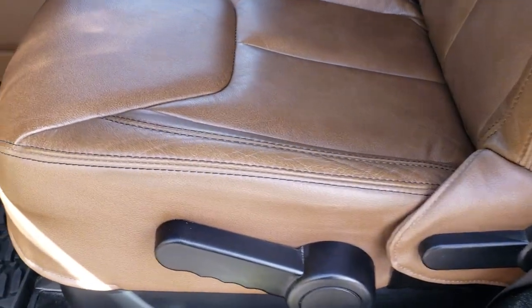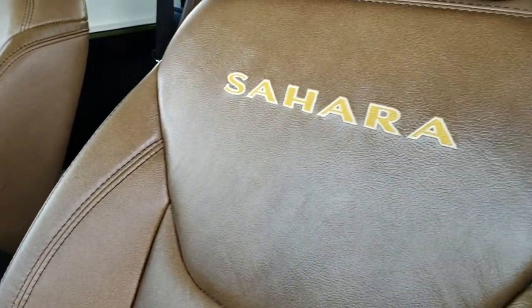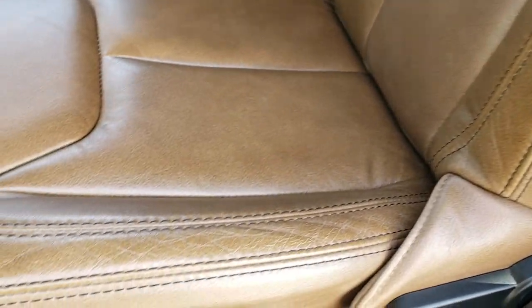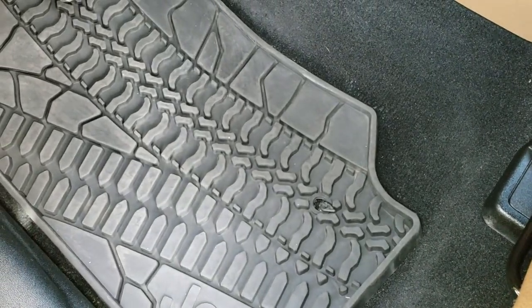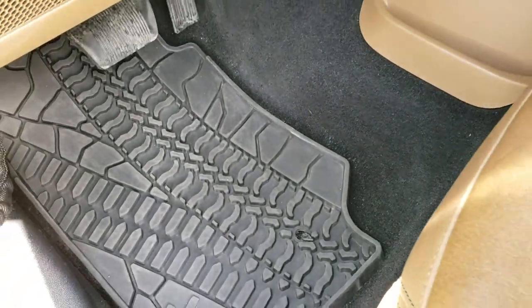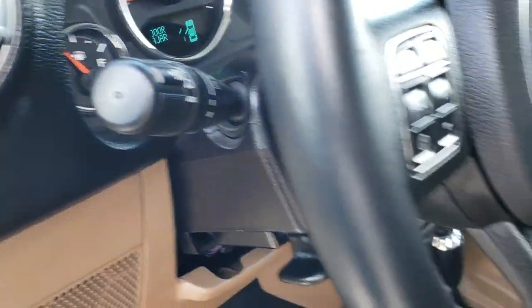Inside, the Sahara package gives you the brown leather interior with 'Sahara' stitched into the backrest. There are no rips or tears in these seats, and both front seats are heated. We have factory all-weather floor mats in the front. This vehicle has power windows, power locks, power mirrors, and auto headlamps.